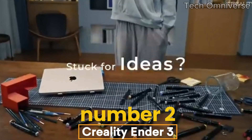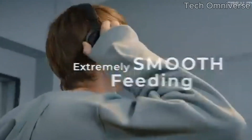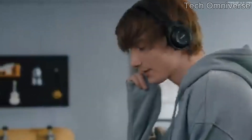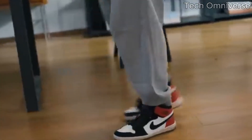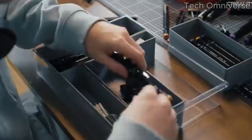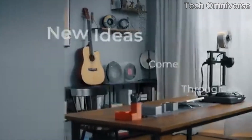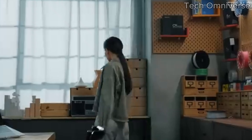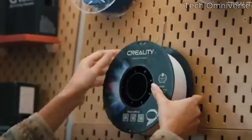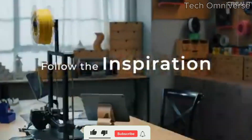Number 2. Creality Ender 3 has become a beloved staple in the world of 3D printing, and for good reason. This printer strikes an incredible balance between affordability, reliability, and print quality, making it an excellent choice for both beginners and experienced users alike. After assembling the Ender 3 — an easy and straightforward process that typically takes just an hour or so — we immediately appreciated its robust design. The aluminum frame offers stability during printing, which is crucial for achieving high quality results. The print bed is a generous size, allowing for larger projects, and it heats up quickly, ensuring good adhesion for various materials.